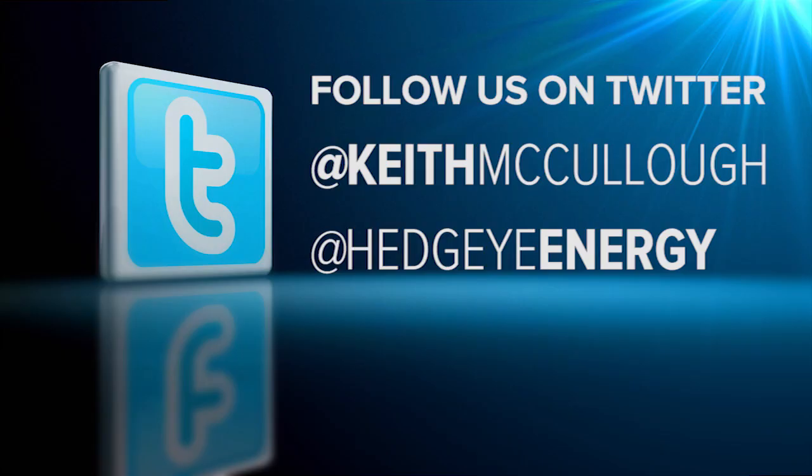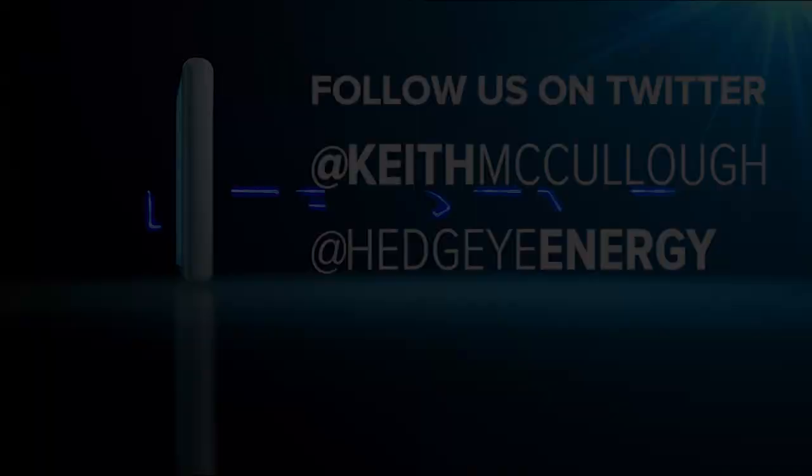I'm Keith McCullough — that's my Twitter handle. If you have any questions for me, and most specifically for Mr. Kaiser, he's at Hedgeye Energy on Twitter as well.